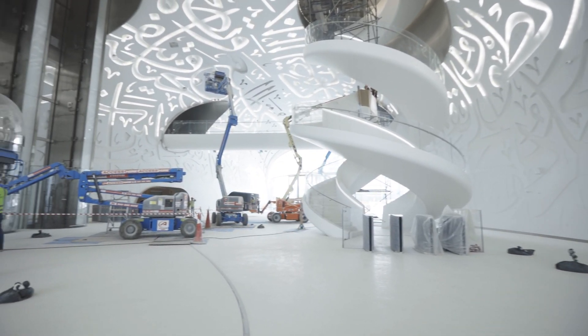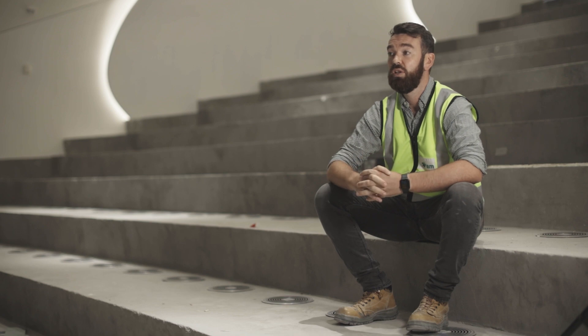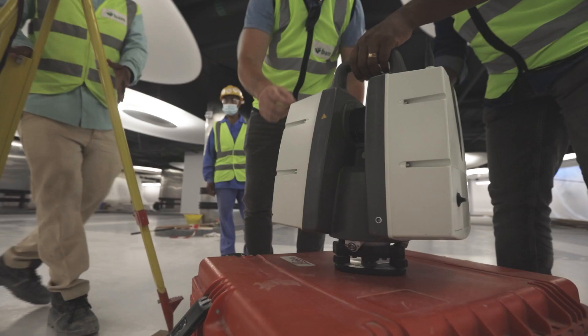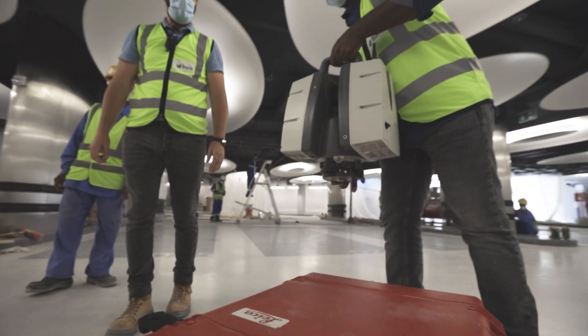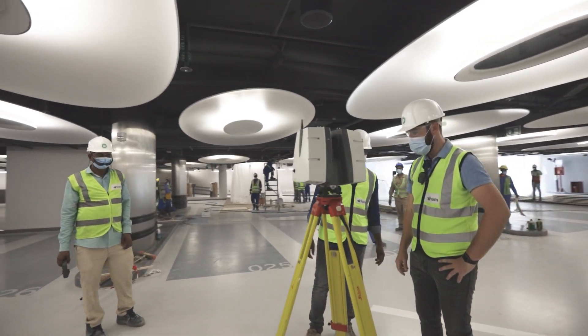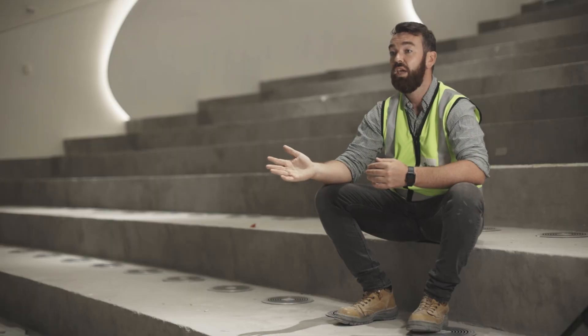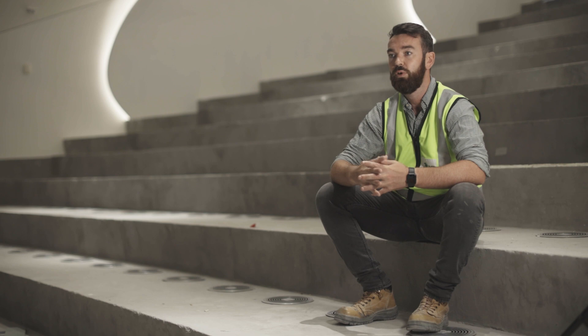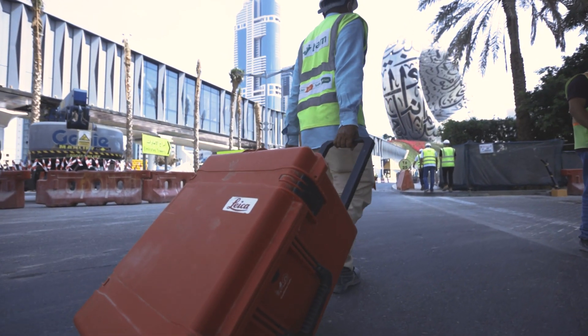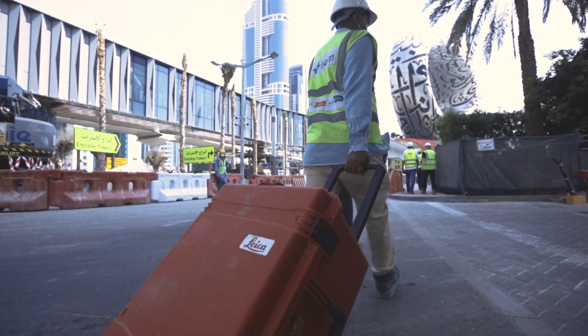The support we got from Leica staff here in Dubai was outstanding. From the beginning, Mustafa was on site training our team, our surveyors, who were then able to lend their ideas and their knowledge on the scanner throughout our team. If there were certain points where we had queries or obstacles, Mustafa was always on call, Richard was always on call to assist us.